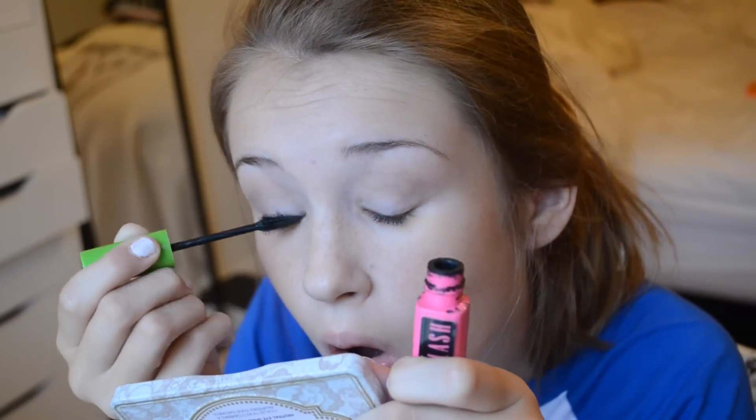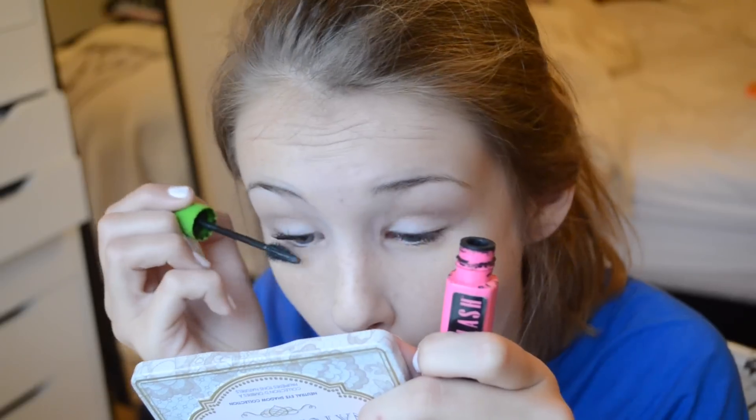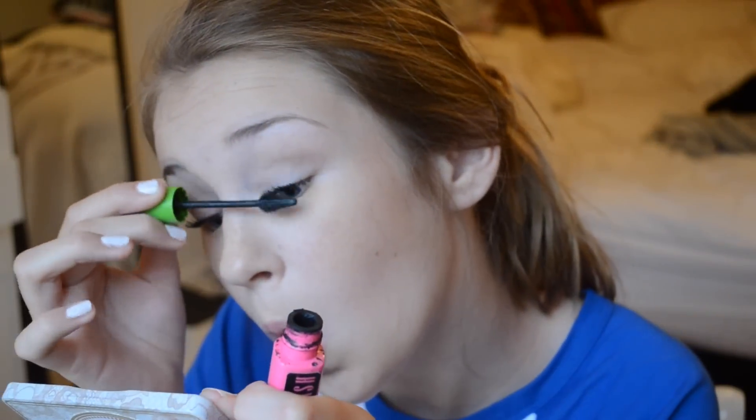I am now combing my eyelashes, curling them, and putting on the Maybelline Great Lash Lots of Lashes mascara. I didn't get a lot of footage putting this on my other eye, but I did apply it.